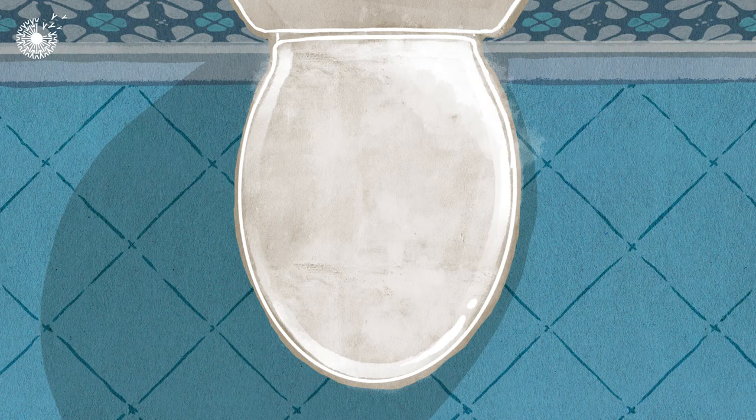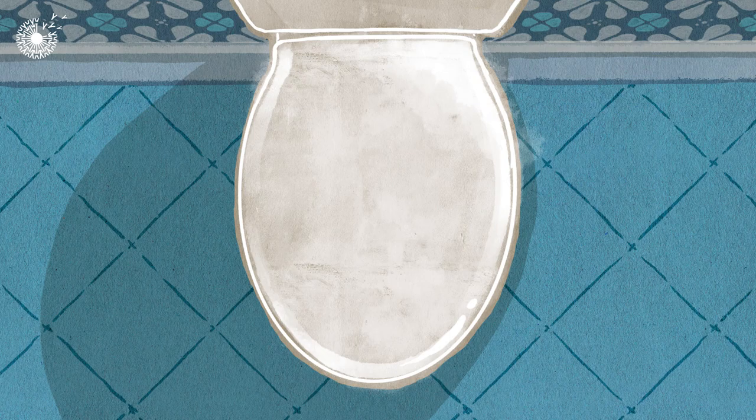Thanks to pitcher plant-inspired technology, these coatings have the potential to save billions of dollars in cleaning costs for all sorts of surfaces. Which is great news for the planet — unless you're an ant.